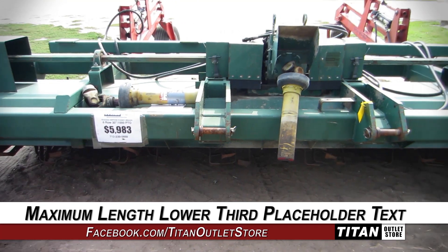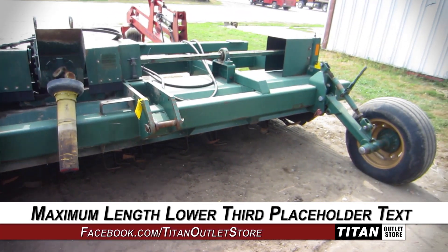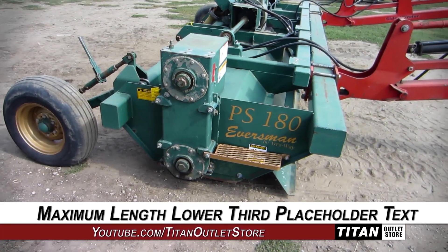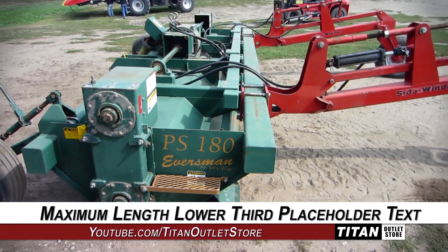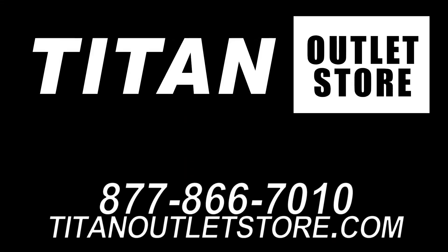Thank you for viewing this Eversmond AWPS 180. Interested in this tiller? Give our sales staff a call at 877-866-7010. Interested in viewing more equipment? Go online to TitanOutletStore.com.